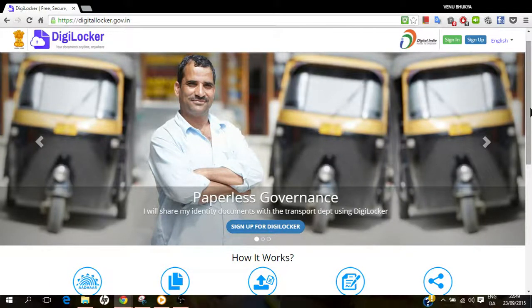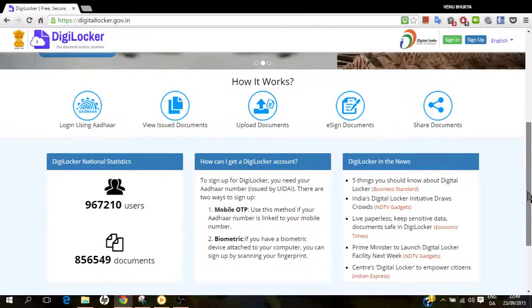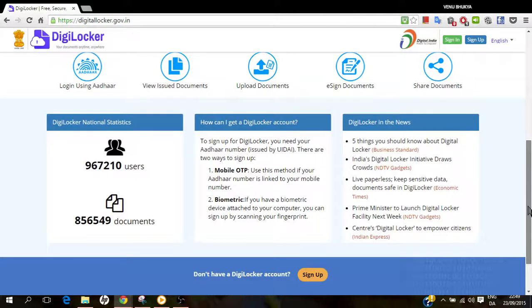Instead of taking the prints and doing a signature on it and giving it to the government authorities. So let's see how you can login. There are two ways to login: you should have an Aadhaar number issued by the Unique Identification Authority of India, and then while doing the sign-up you will be given a one-time password.